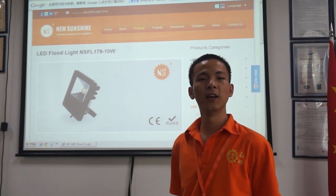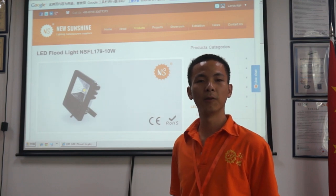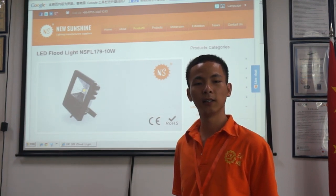Hello, this is Steven. I am from New Sunshine Convention. We are the professional manufacturers, especially in LED lighting in Shenzhen,